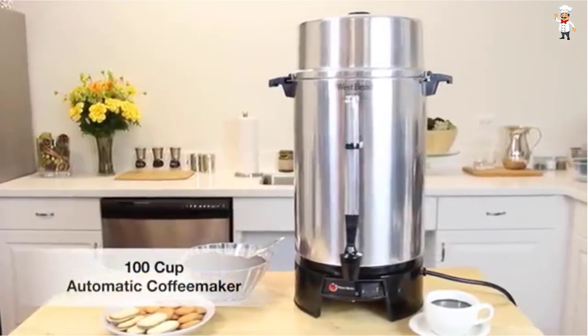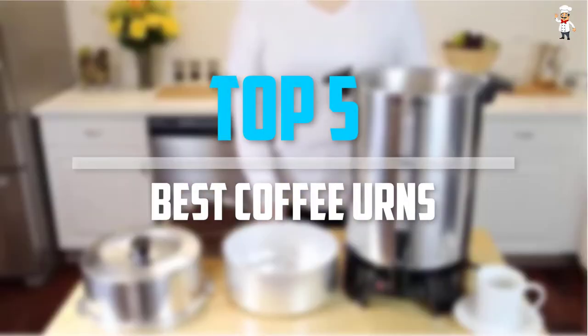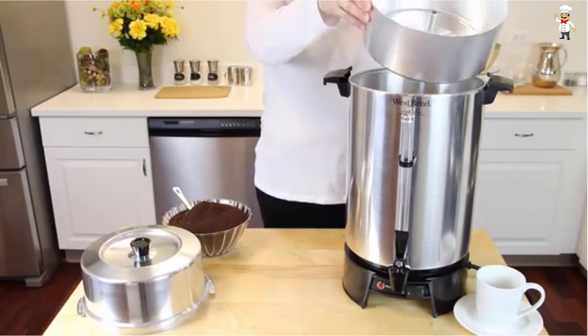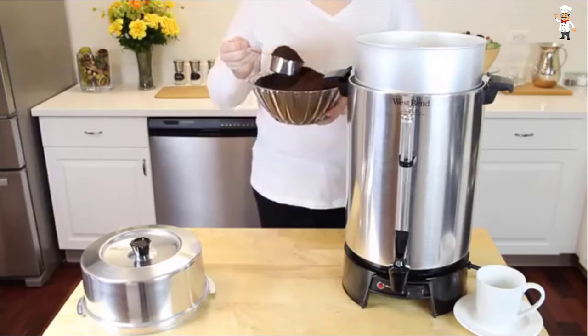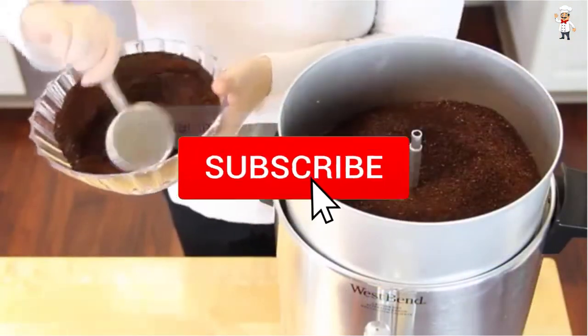Are you looking for the best coffee urns in your budget? In today's video we break down the top 5 best coffee urns available on the market. The list is based on their popularity, quality, price, durability, user opinions, and more. If you need more information about these products, please check the link in the description section below. Don't forget to subscribe to our channel to get future reviews.